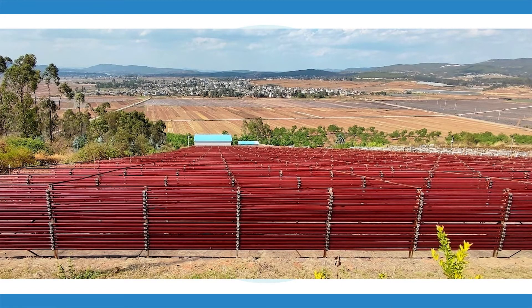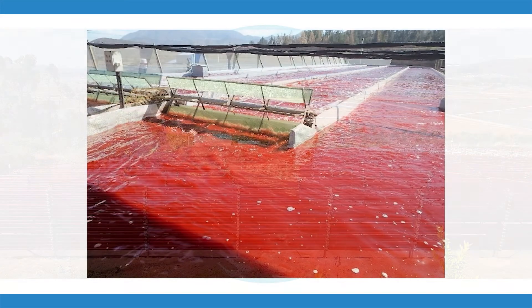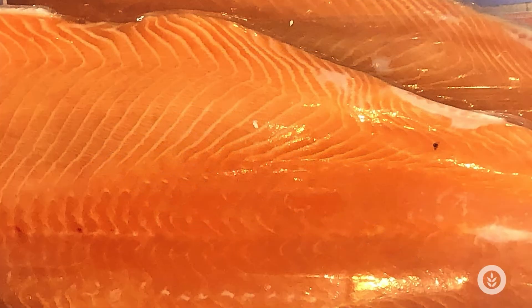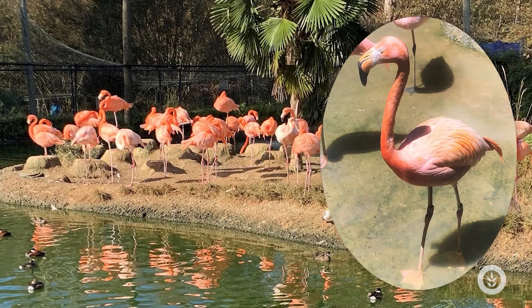This alga highly concentrates this pigment and is cultivated for it. It's the same color pigment that gives salmon that pink color, and shrimp that pink color, and even flamingos the pink color you see in their feathers. Haematococcus is highly concentrated — about four to five percent of the dry biomass of Haematococcus is this astaxanthin pigment.